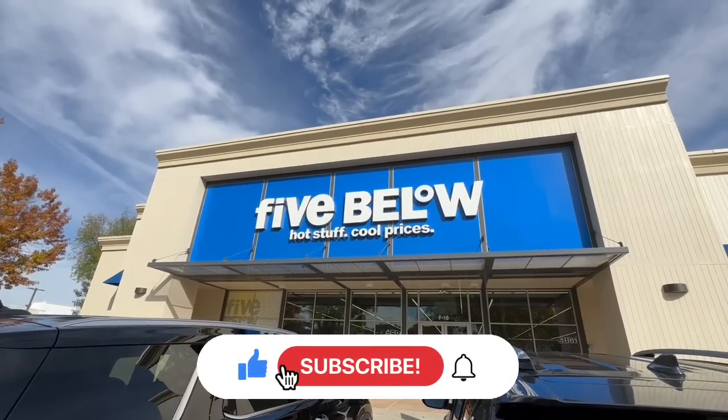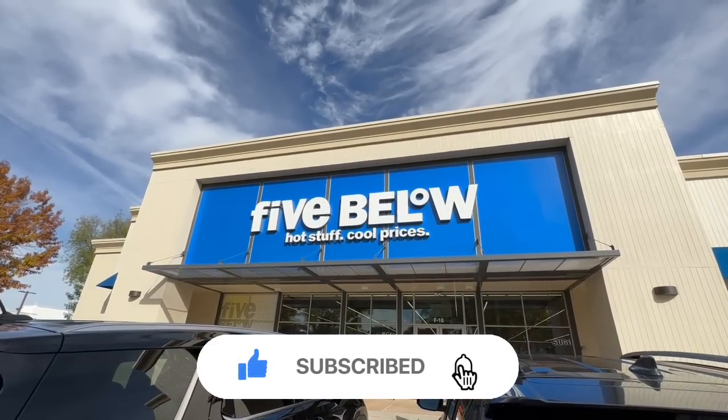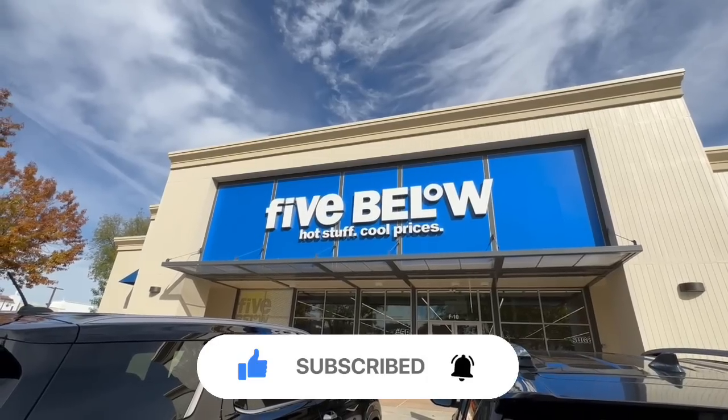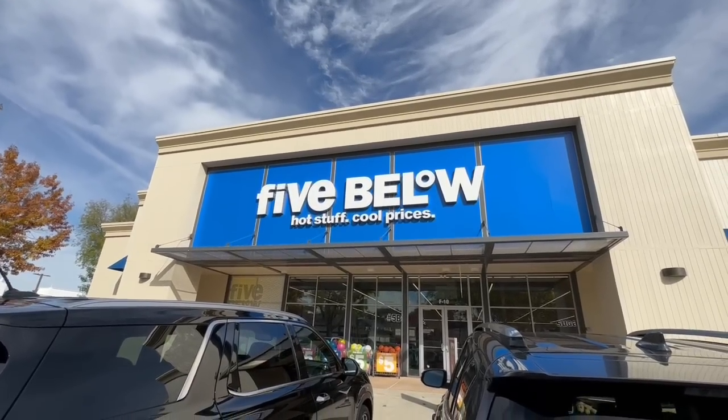Hello my beautiful friends, I am back at Five Below. I know so many of you really enjoyed my last walkthrough that I did a few weeks ago, so I wanted to come back and do an update and see what's new. Let's jump right to it and get started.